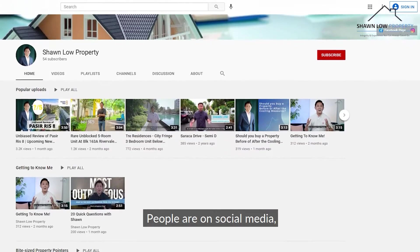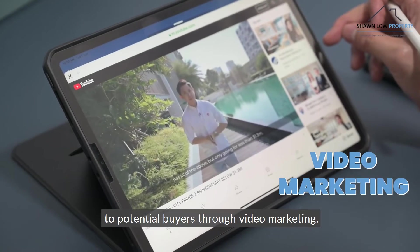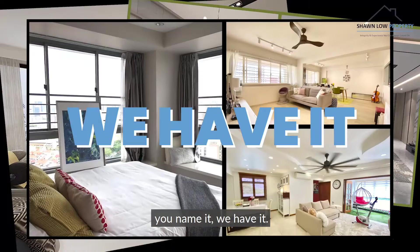People are on social media and that's where we'll be showcasing your property to potential buyers through video marketing, home staging, 3D rendering, 360 virtual tour — you name it, we have it.